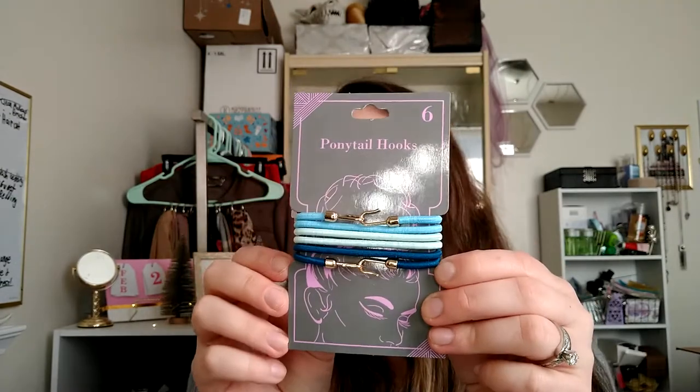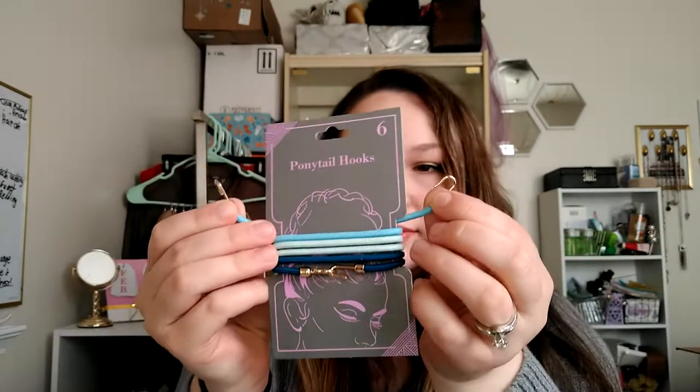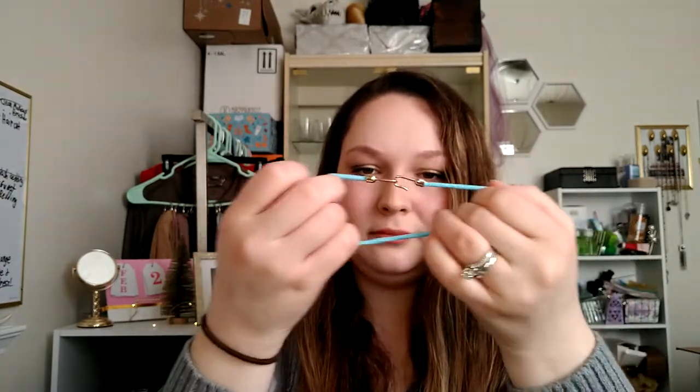Then I picked up these ponytails — I'm really curious to see how they work. I thought they were super pretty. It's got this little hook, so you're supposed to be able to just hook this into your hair. I'll have to try that out and see how it works and let you guys know.